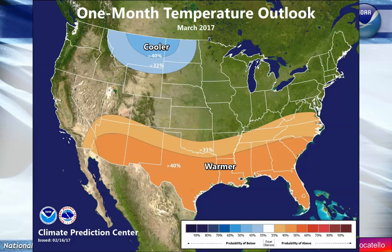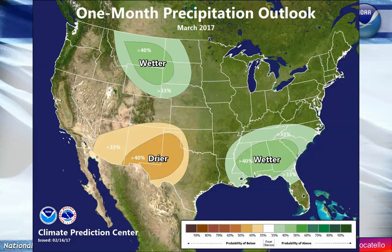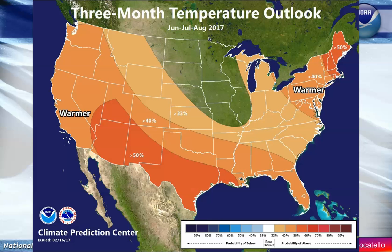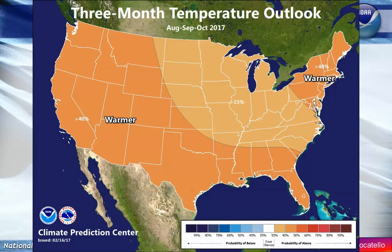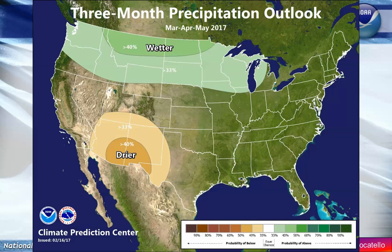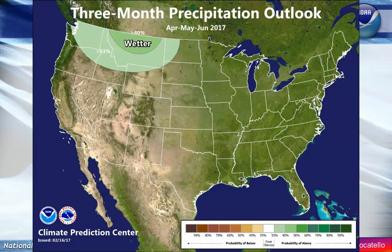Overall for the month of March, temperatures are looking about typical for this time of year as we start the spring timeframe. The wet pattern is supposed to be shifting a little to the east, but it wouldn't be surprising to see it move back over us given how these weather patterns are setting up. For the spring timeframe over the next six to nine months, typical temperatures are expected. As we work toward summer, we may be a little above normal temperature-wise, and that trend continues into fall and winter. Precipitation-wise, we'll continue in that wet pattern through spring and even into April, May, and June.